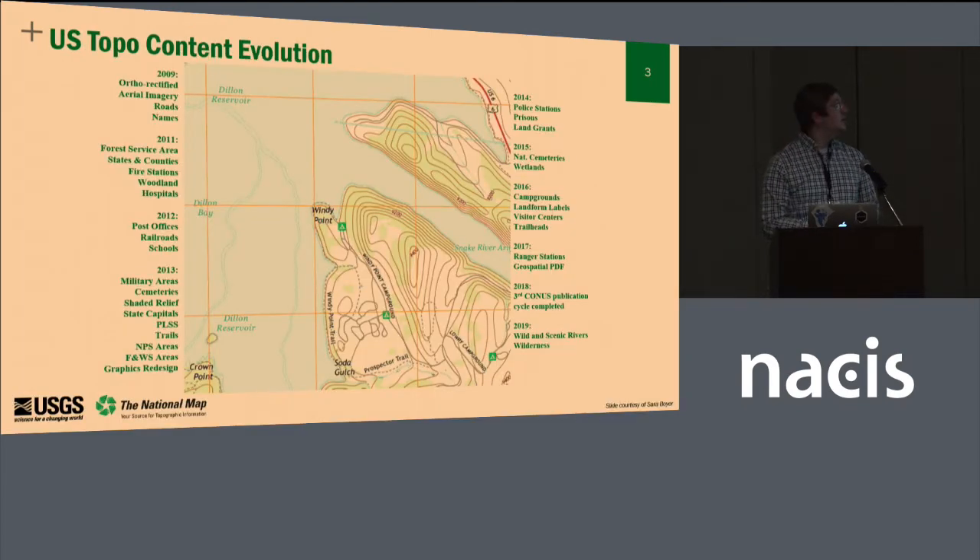Earlier this year, US Topo actually celebrated its 10th anniversary, where we celebrated remapping the lower 48 states three times. We're almost done with Alaska, and then we're going to look at moving on into the Pacific territories, but we're struggling with some data collection challenges and hurdles. This is a list of all the product content and major milestones that we've done over those past 10 years.